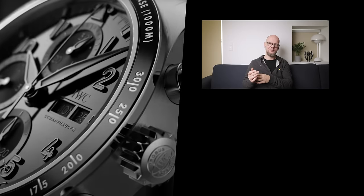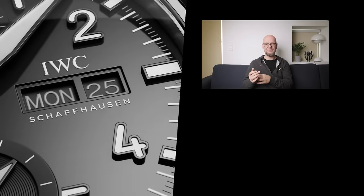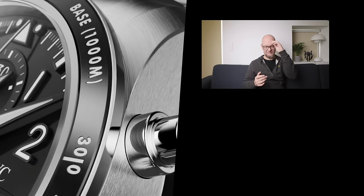At least I think so. What do you think? Let me know in the comments. Like, subscribe. Cheers.